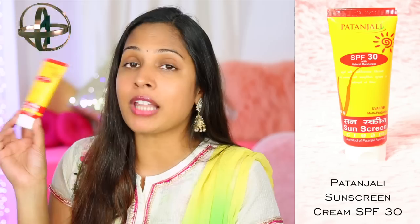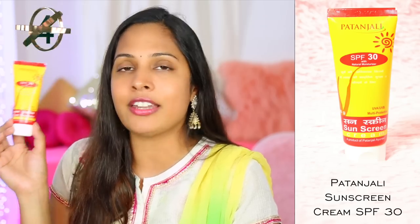Number 4 on my list is Patanjali Sunscreen with SPF 30, retailing for Rs. 100. The packaging states it protects from UVA and UVB rays, but PA++++ or any PA rating is not mentioned, which is a downside. The consistency is like Boroplast with sunscreen, so it will moisturize your skin well for dry to normal skin tones, though it does leave a slightly white cast on your face.